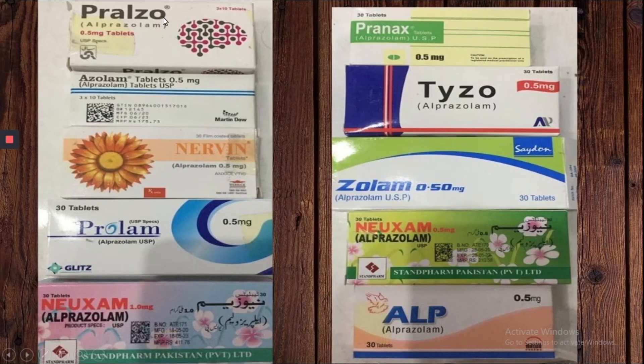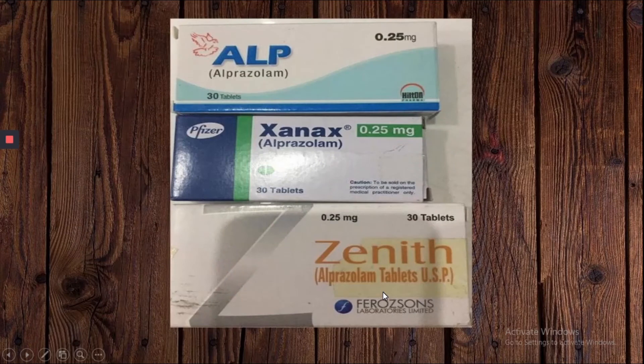The most common brands of Alprazolam are Pralzo, Azolam, Prolam, Nuzam, Pranax, Tyzo, Zolam, and Alp. Here you can see the 0.25 mg strength of Xanax, Xanet, and Alp.